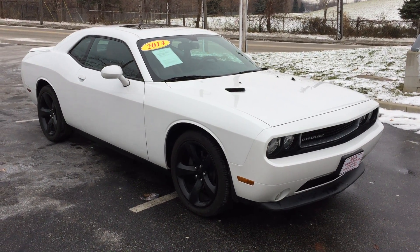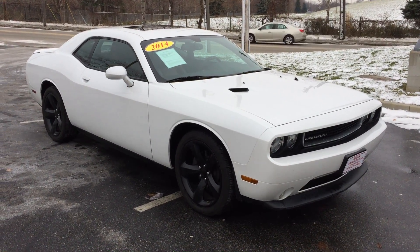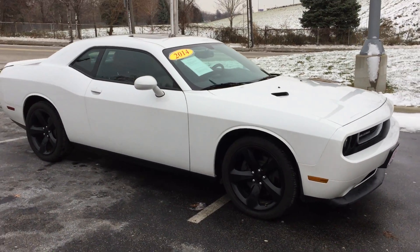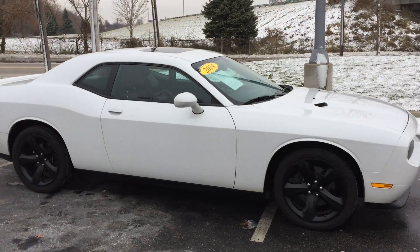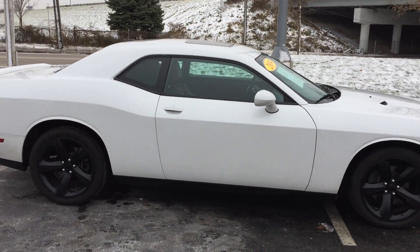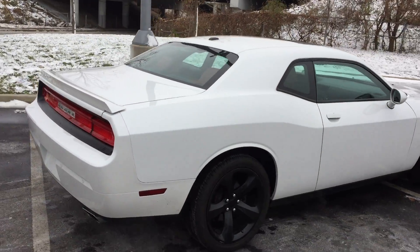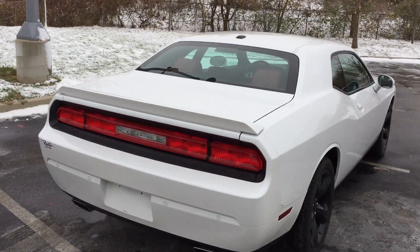Here is a beautiful car for you to check out here at ARJ's. This is a 2014 Charger. It's a one owner with only 47,000 original miles. Beautiful white metallic paint over those large black LA wheels. It is a V6 with sport mode.